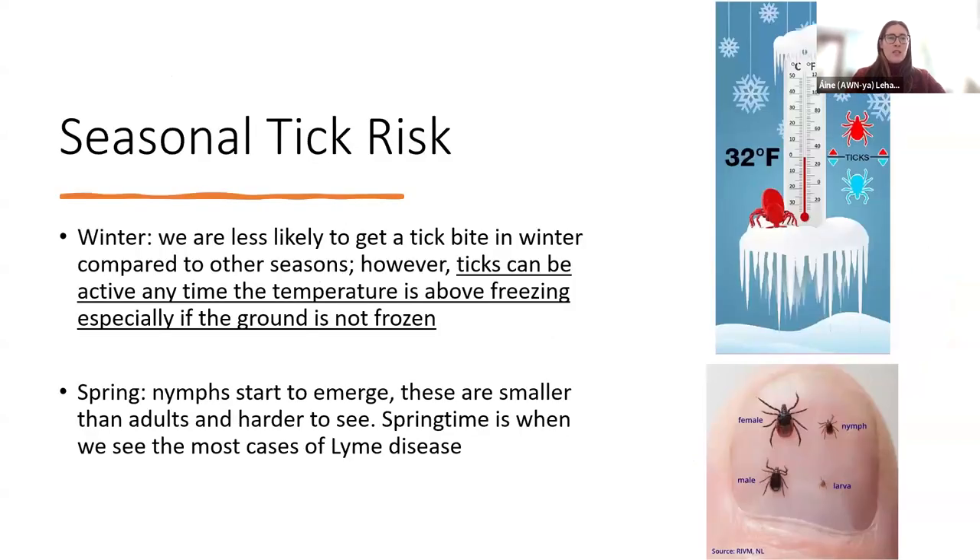I wanted to touch on the risk of ticks depending on the season. In wintertime, we're less likely to get a tick bite compared to other seasons. However, ticks can be active anytime the temperature is above freezing, especially if the ground is not frozen. So it's good to be mindful of this fact, especially on these unseasonably warm winter days that we've occasionally been having. If you're out for a hike and it's above freezing, there might be ticks actively looking for a blood meal.